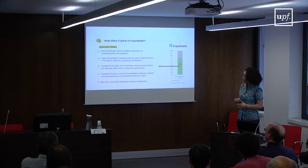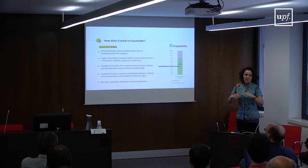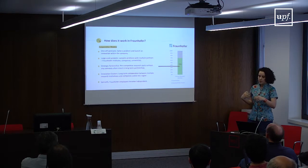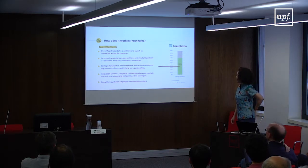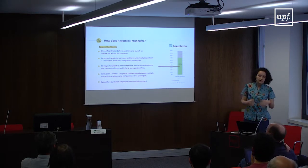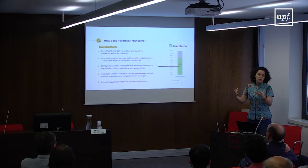There's also the possibility of innovation clusters — long-term collaborations between multiple research institutions and companies within the same region. For example, in a region with strong carbon mining, you bring together companies, research institutions, and universities working on mining to build the field together. Finally, the most familiar model is spin-offs, where Fraunhofer employees become independent with a certain technology or development and try to bring it to market.